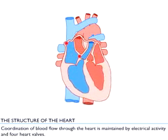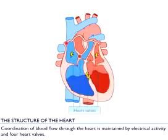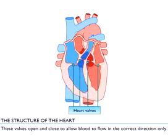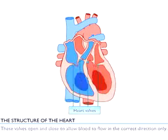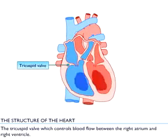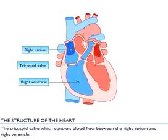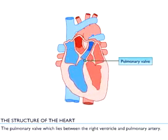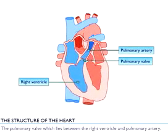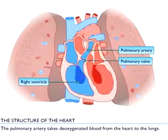Coordination of blood flow through the heart is maintained by electrical activity and four heart valves. These valves open and close to allow blood to flow in the correct direction only. The four heart valves are: the tricuspid valve, which controls blood flow between the right atrium and right ventricle; and the pulmonary valve, which lies between the right ventricle and pulmonary artery. The pulmonary artery takes deoxygenated blood from the heart to the lungs.